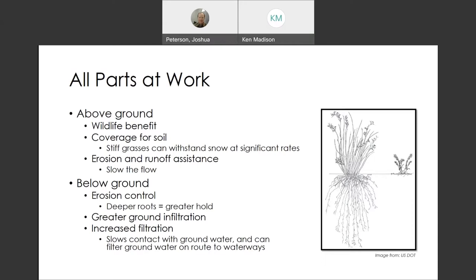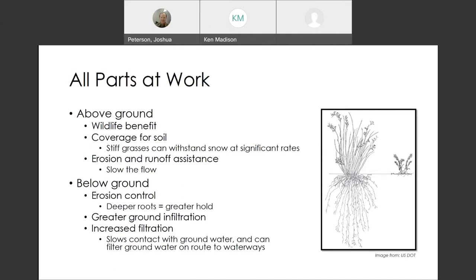For erosion control, the roots will go deep, and the deeper they go, the better they hold. You get good grounding and filtration of the water. When it rains or on snow runoff, increased filtration slows contact with ground water and can filter the ground water. Here's an example of a plant growing deep versus one that's not. Common sense will tell you this one should have more infiltration and better retention.